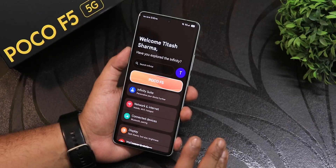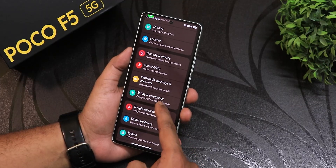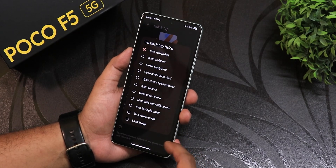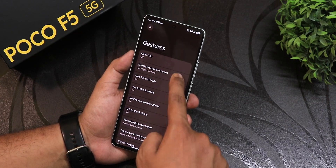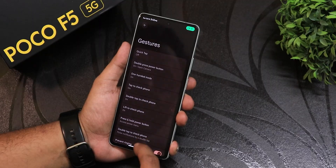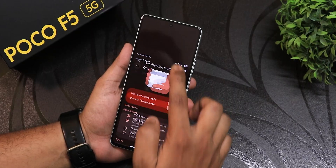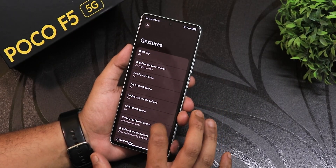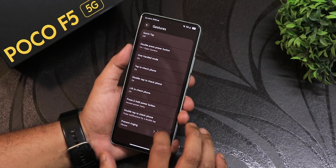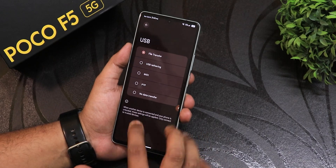The settings panel looks beautiful with colorful icons for each section. In system settings there are gesture settings, quick tap and back-tap actions with a lot of options, and double press the power button to launch the camera — that works fine. There's one-handed mode, double tap to check phone, lift to check phone, press and hold power button actions, and a prevent ringing option. Navigation options are in the customization section as well.